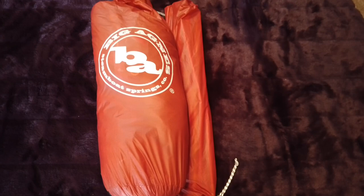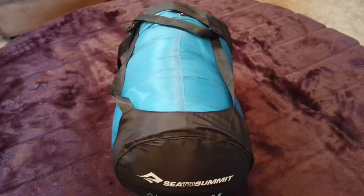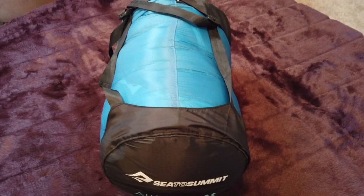For my tent I use the Big Agnes Copper Spur UL2. I use the UL2 because I like the extra space of having a two-person tent.